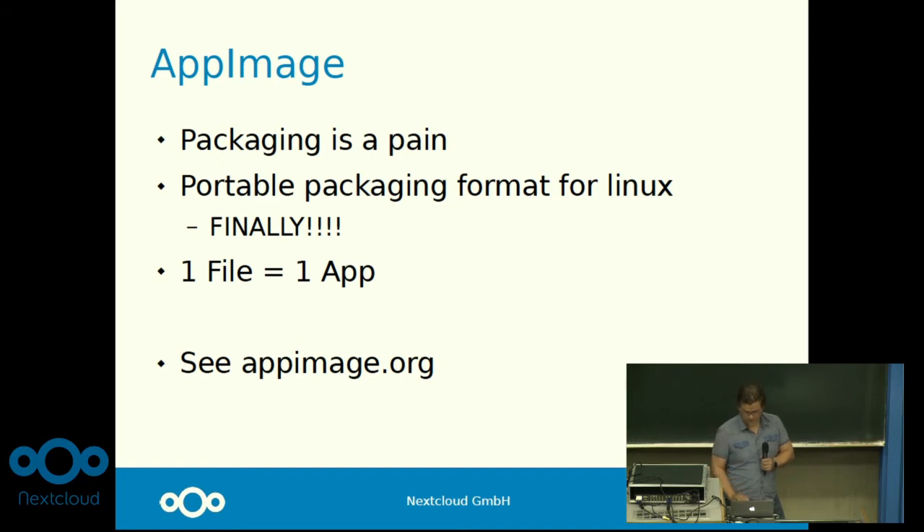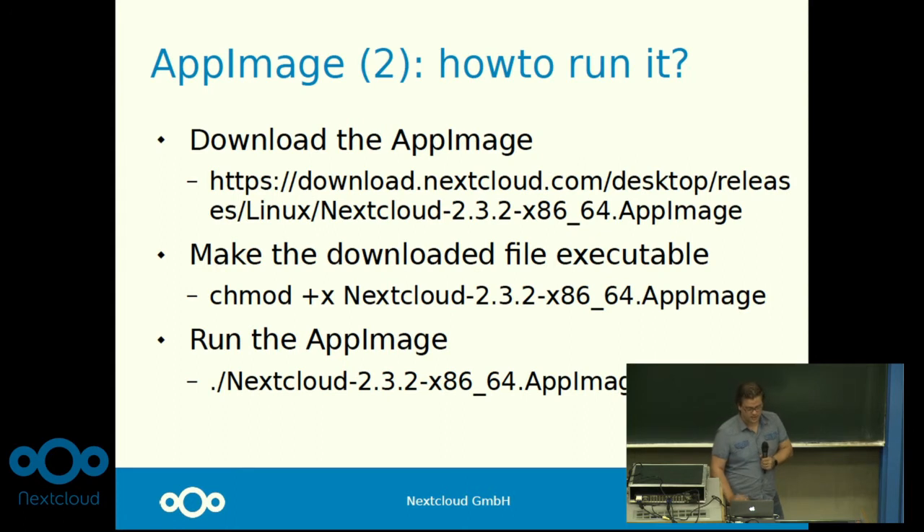So there are AppImages now and we have just one file that is the app. You run it and you have the client. To help you get started, I made a nice little guide: you download it, you make it executable, and you run it. That's it. You have the latest and greatest Nextcloud client up and running.